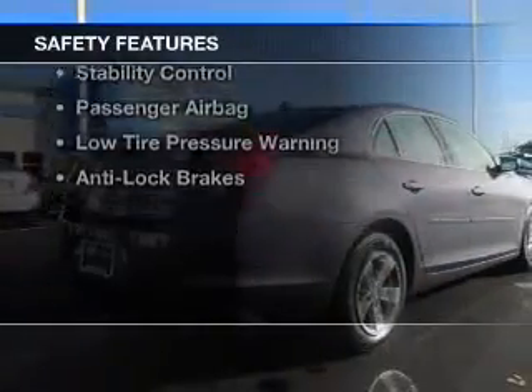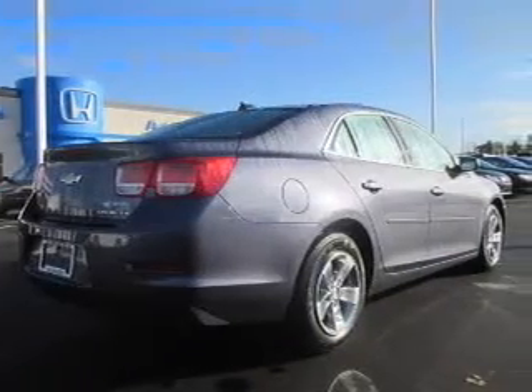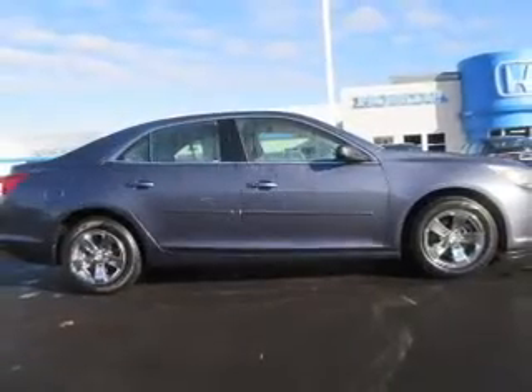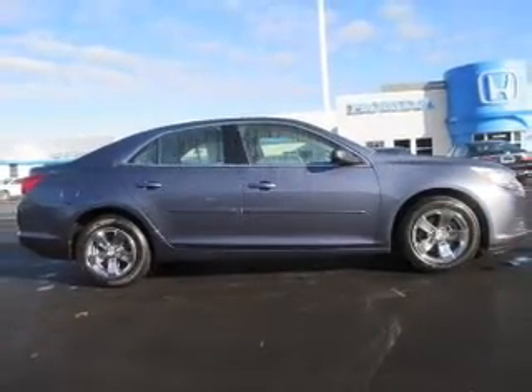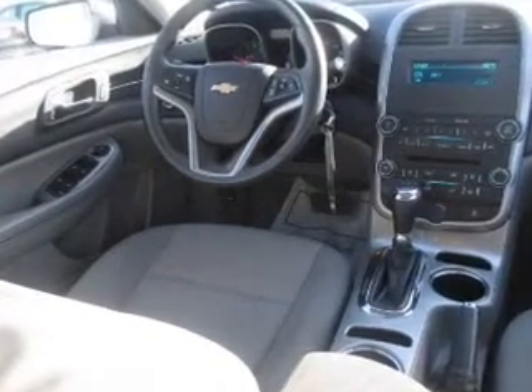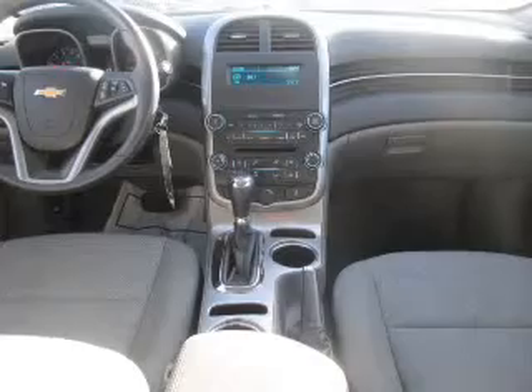Safety was made a priority with these features: curtain head airbags, side airbags, independent suspension, brake assist, traction control, stability control, a passenger airbag, low tire pressure warning, and anti-lock brakes. Great quality at a great price.